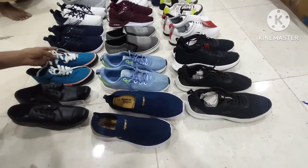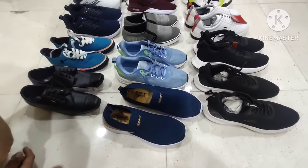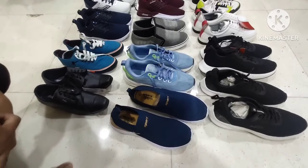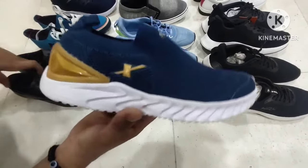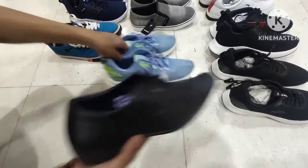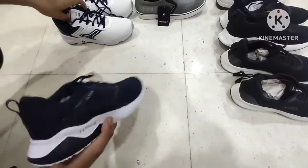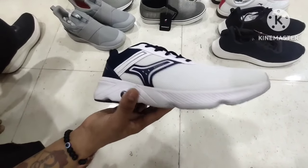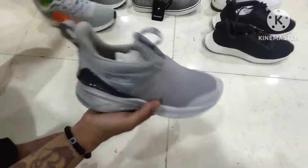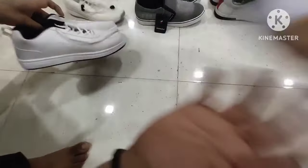Welcome back to Aims Enterprises Goregaon Premium Warehouse. All these articles will be available. Price points at 499 and 999. This article — slip-on shoes — article number 939.